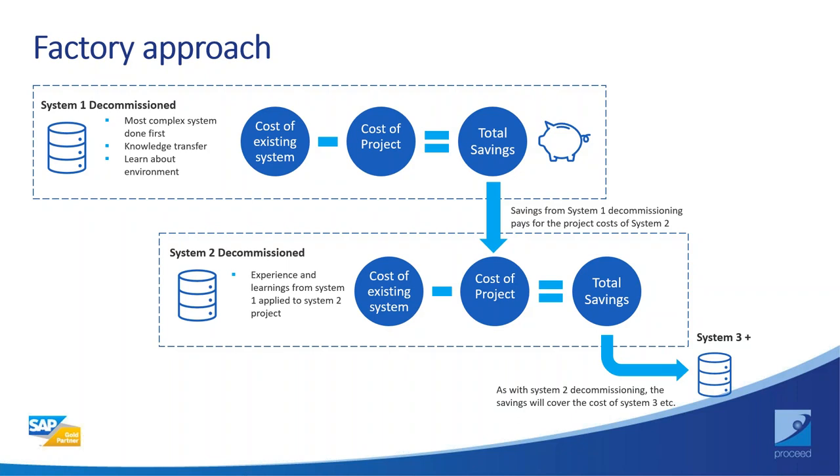When there are lots of systems to decommission, we use a factory approach — working through systems one by one, often starting with the most complex so lessons are learned. The cost savings from doing the first one are more than enough to pay for the second, and so on — creating a virtuous cycle where effectively decommissioning the next system is paid for by the savings from the previous one, making it effectively a free project.